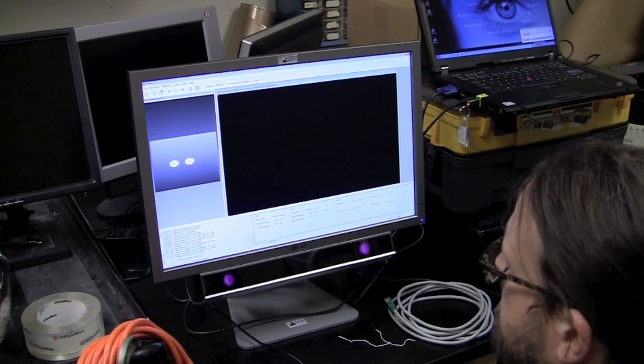Is President Ray around? Ray's here all day doing stuff. It would be great to have President Ray on the blog doing eye tracking.